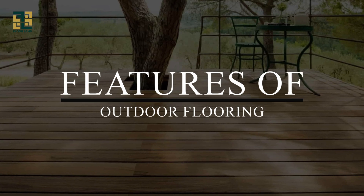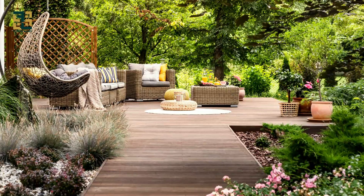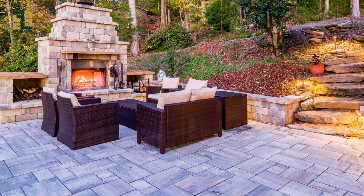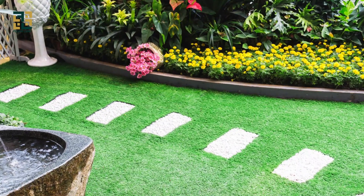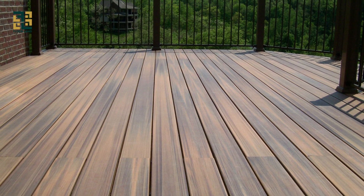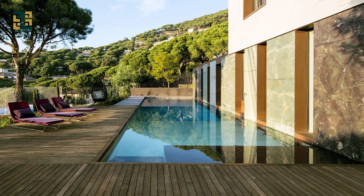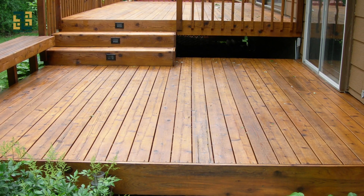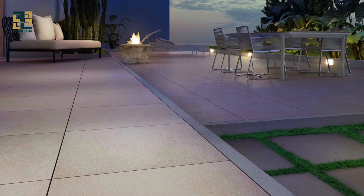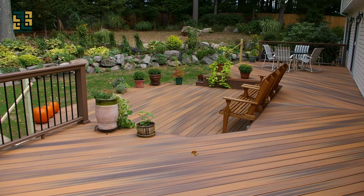One of the standout features of outdoor flooring is its durability and weather resistance, whether it's wood decking, composite decking, stone pavers, or artificial turf. Additionally, outdoor flooring offers versatility and design flexibility, allowing you to create custom outdoor spaces that reflect your personal style and lifestyle — whether you prefer the rustic charm of wood decking, the modern elegance of stone pavers, or the low-maintenance convenience of artificial turf.